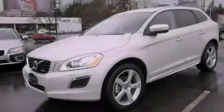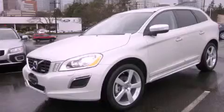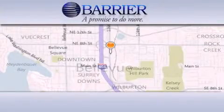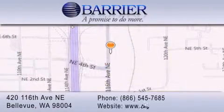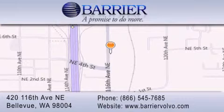Stop by today and test drive this vehicle for yourself. Thank you for considering Barrier Volvo for your next new or pre-owned luxury vehicle. Every car purchased from Barrier Volvo comes with the exclusive Be Preferred membership, which includes car washes for the length of ownership, loaners for service visits, and much more.